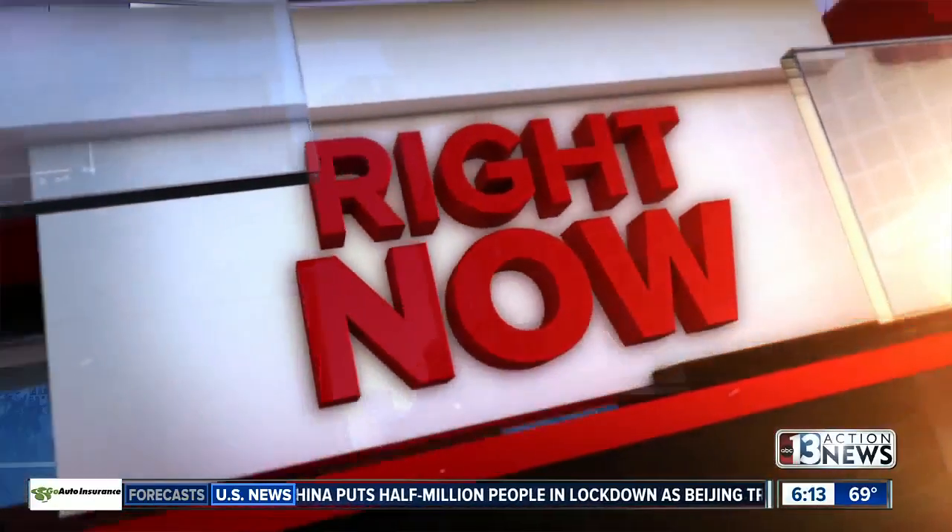Welcome back to Time Now 613. Right now the Mahogany Fire near Mount Charleston has burned at least 5,000 acres and we do have video of when the fire first started. You can see the flames on the hillside and that big cloud of smoke covering the entire area.